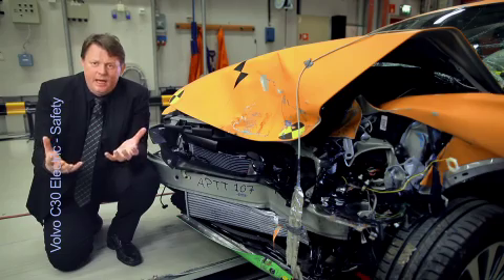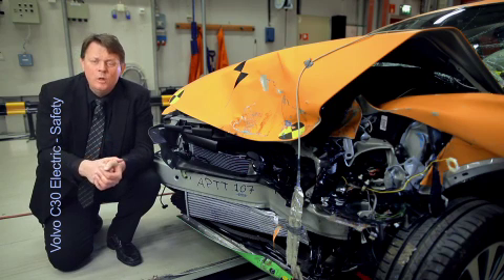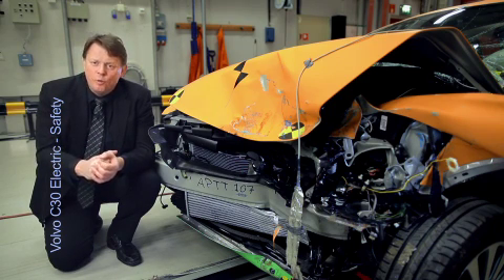The heavy batteries and the new electric motor led to the development of a new engine mounting in aluminum and a new front of structure based on our unique patented structure that we have in all Volvos.